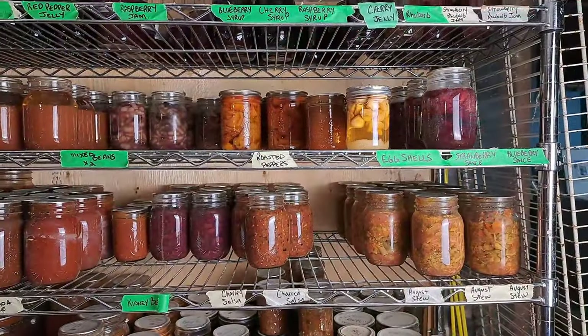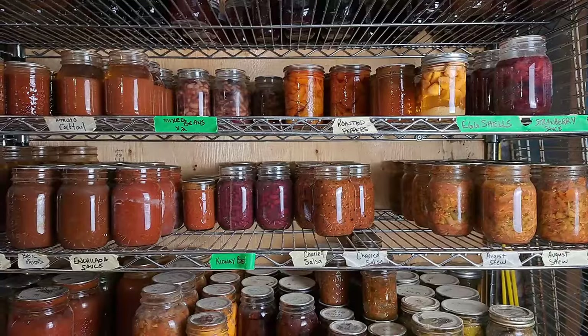Hey guys, it is July 31st and tomorrow we start the Every Bit Counts Challenge, which means we'll be canning and putting stuff away all August. So what better time to take a look at what's in the pantry now and see where we sit. We're going to talk a little bit about the homegrown pantry and a little bit about some of the shortfalls that are happening in the store-bought pantry as well.